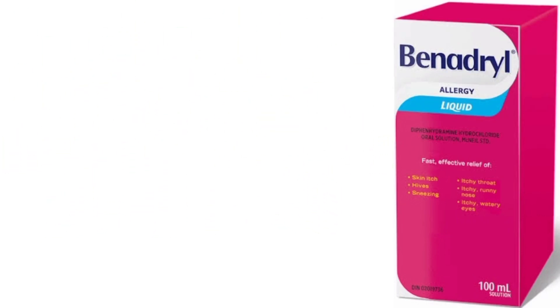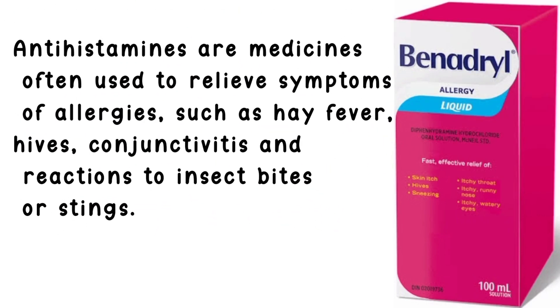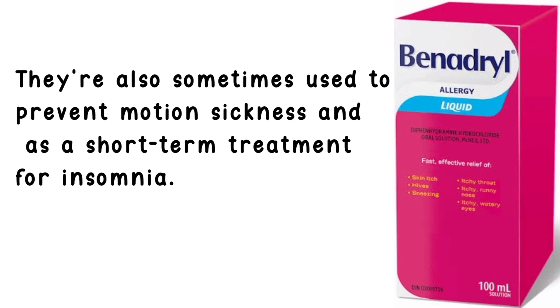What is antihistamine used for? Antihistamines are medicines often used to relieve symptoms of allergies, such as hay fever, hives, conjunctivitis, and reactions to insect bites or stings. They're also sometimes used to prevent motion sickness and as a short-term treatment for insomnia.